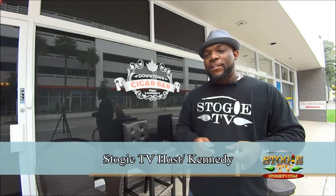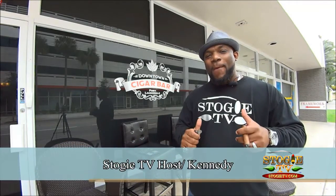Welcome to Stogie TV, the first television show about the world of cigars. I'm your host, Kennedy, and on this episode we're going to be featuring Downtown Cigar Bar with my man Ozzy. The featured cigar is Caldwell Cigars. So grab your Caldwell Cigars, grab your JetLine Lighters, and let's smoke.